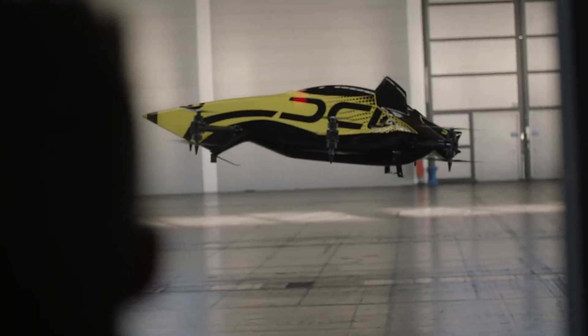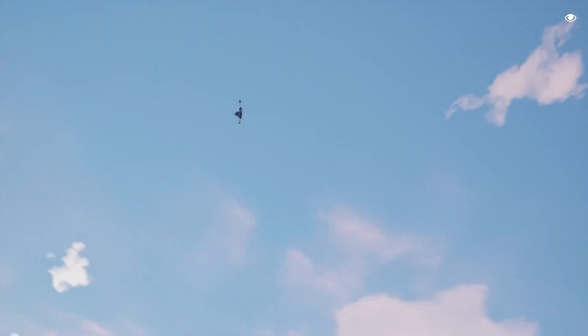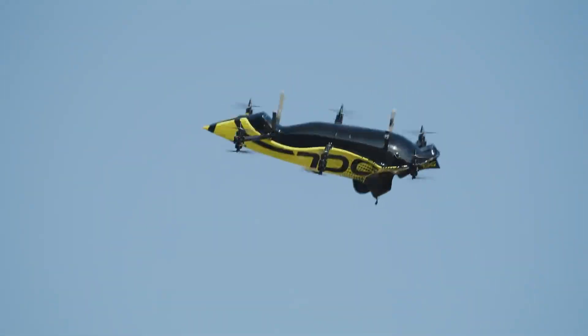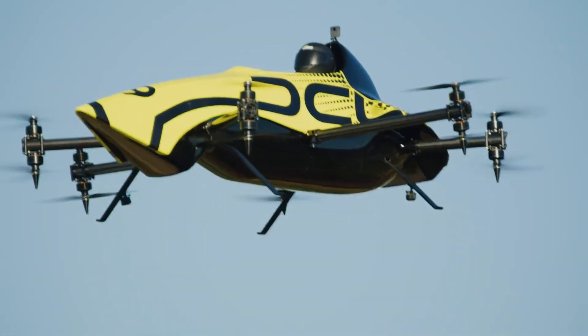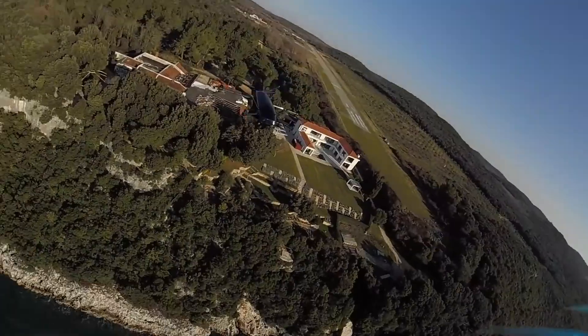With a price tag exceeding $1 million, this manned drone is not aimed at everyday users but at thrill seekers and elite enthusiasts. Though still in its early stages, it hints at the future of drone sports where human pilots and high-speed aerial acrobatics redefine what's possible in the skies.